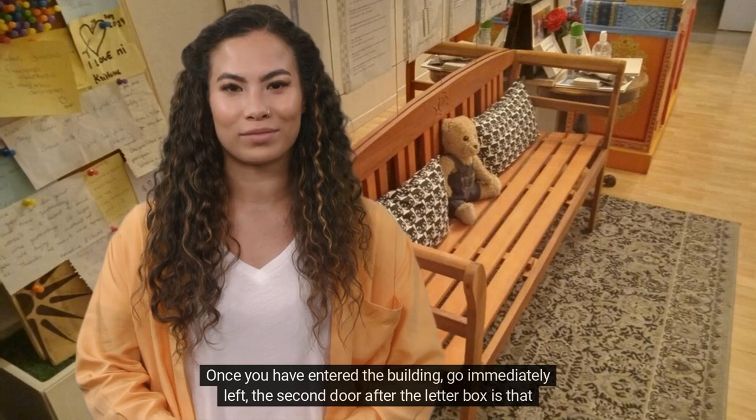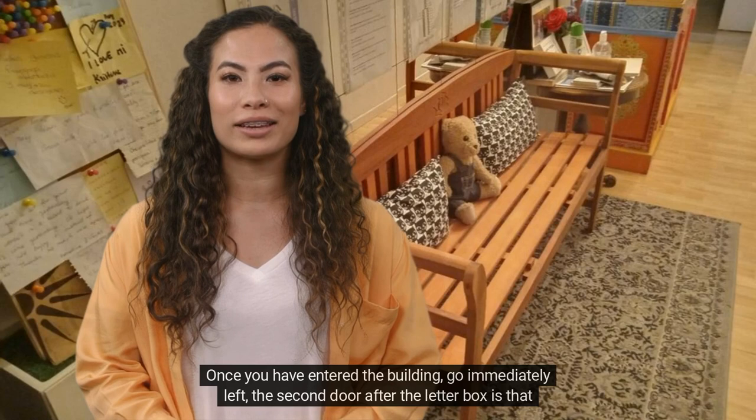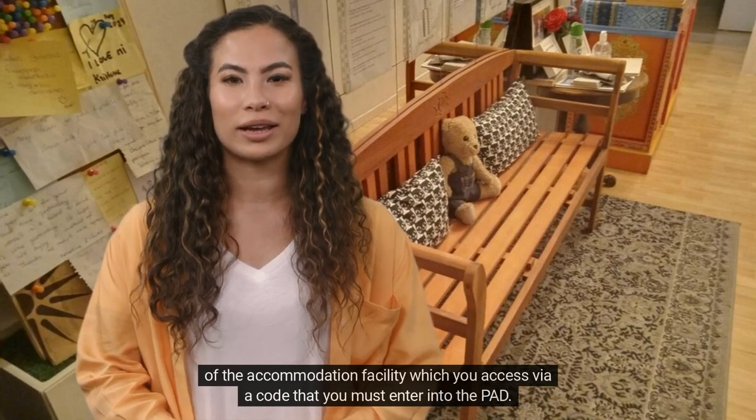Once you have entered the building, go immediately left. The second door after the letterbox is that of the accommodation facility, which you access via a code that you must enter into the PAD.